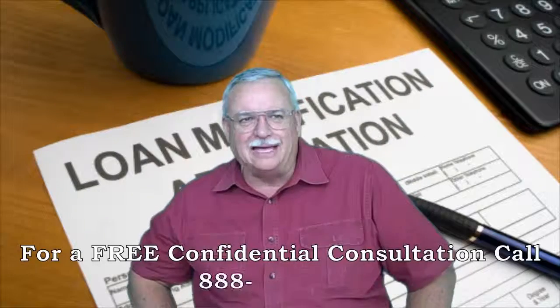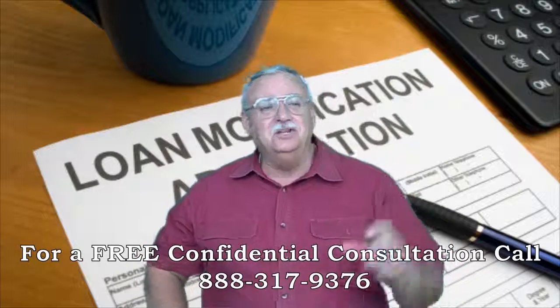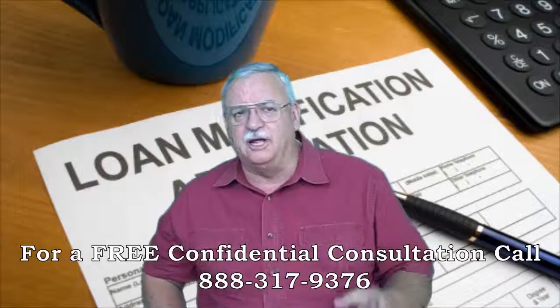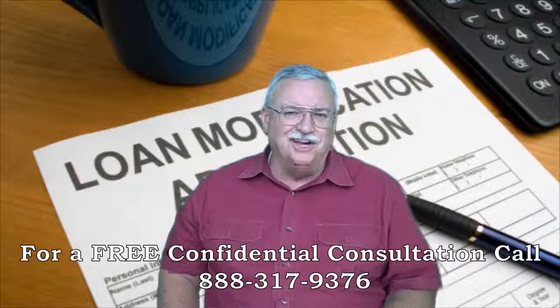Bank of America Short Sale Package. Hey, looking for short sale information? You've come to the right place. Mike Grigley, Certified Default Advocate, Distressed Property Expert, and your short sale specialist here. Thanks for joining us.